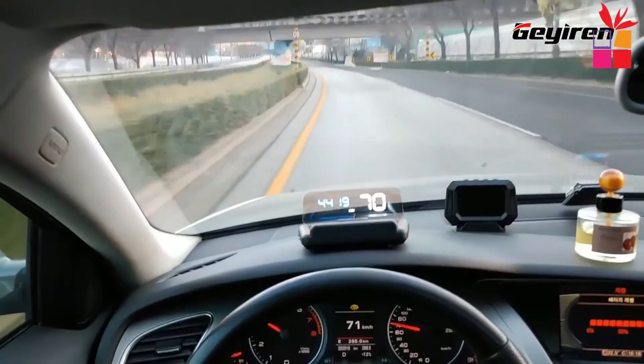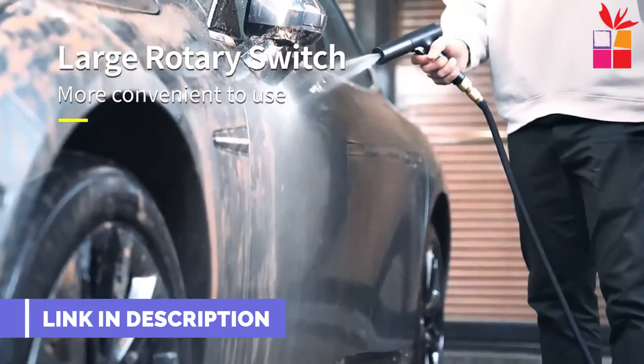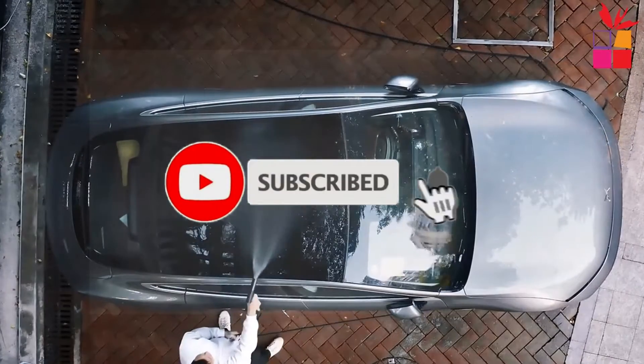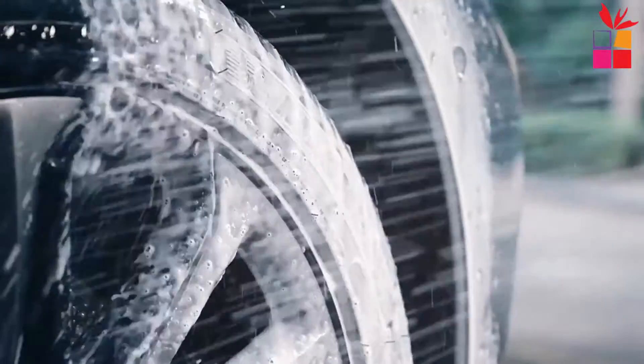If you want more information and the most up-to-date pricing on the products we mentioned, be sure to check the links in the description. Also, make sure you subscribe to stay up to date with the latest video. Okay, so let's get started with the video.